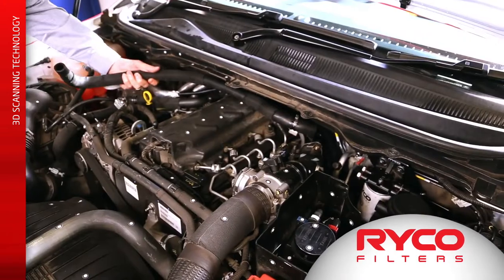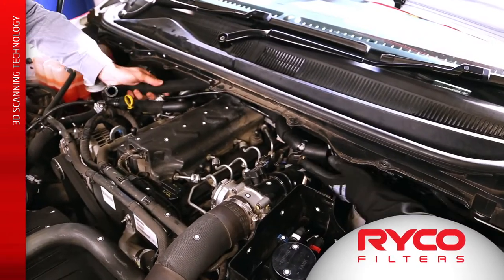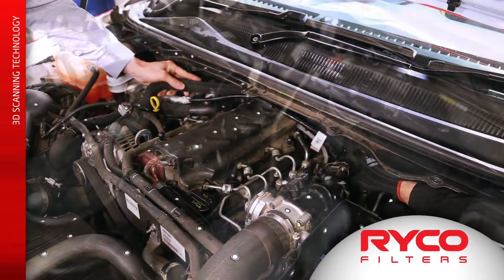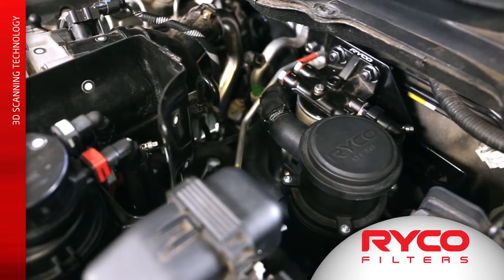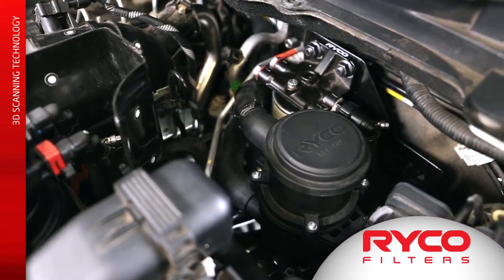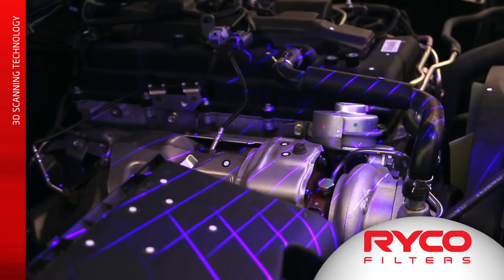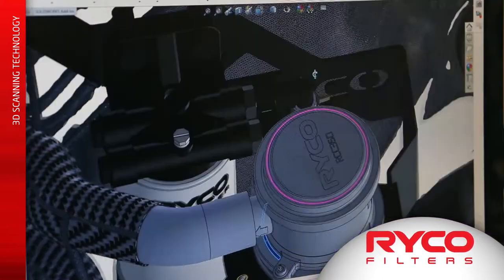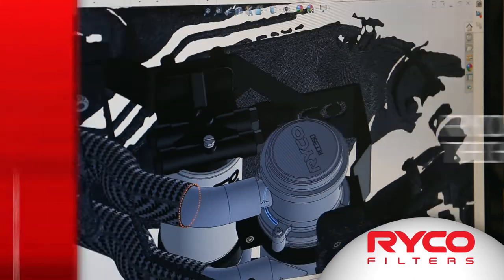We also design accessory parts like molded hoses for the PCB. The 3D technology allows us to measure to a very high degree of accuracy things like engine bays, and then design parts that will fit properly straight away — getting us to production months faster than using conventional measurement techniques.